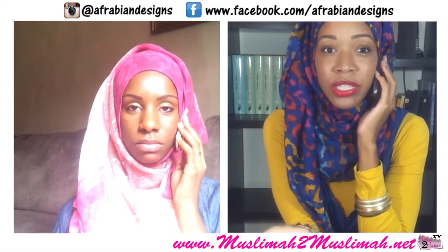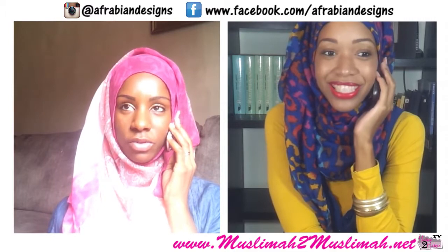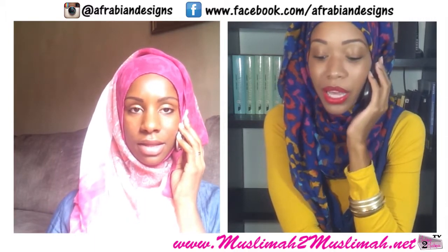And number three: let us know which hijab you want to win and why — in number order, which one you like best.